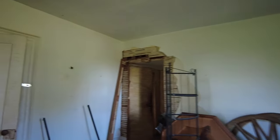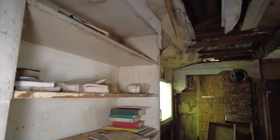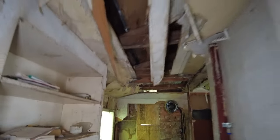All right, moving along here. This is another entrance into the part of the house that is very unsafe, so I'm just going to poke my head in here and show you guys some of these books. 'God's Plan for Freedom of the Seas.' All right, and this will be a short one, guys, because we're almost done.